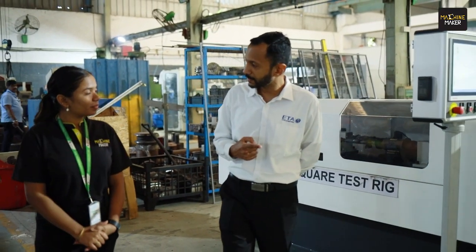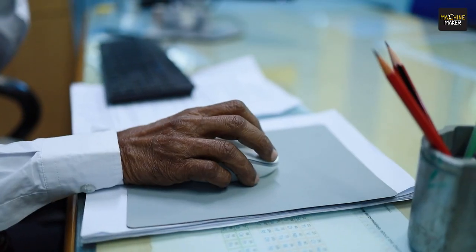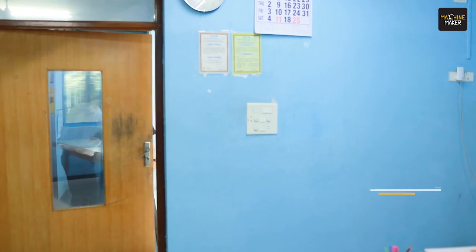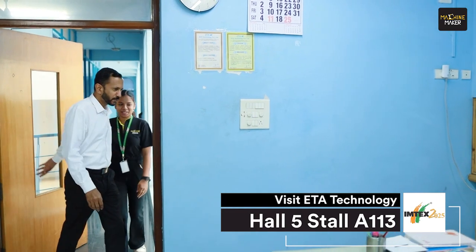The chairman and founder, Mr. Nair, was waiting for us — so let's meet him! Welcome, thank you so much sir. It's great to meet the visionary himself behind ETA. We were talking about the innovations ETA is bringing to Imtex. How are you feeling? We have a lot of innovations in this company — it could be a real surprise for many people to see so many technologies in different fields.